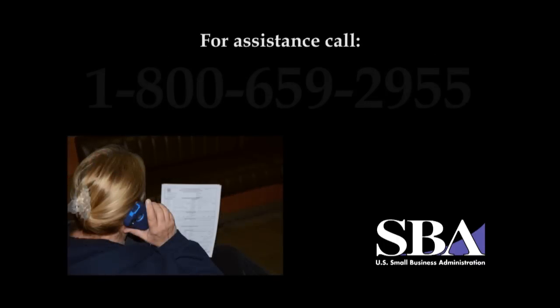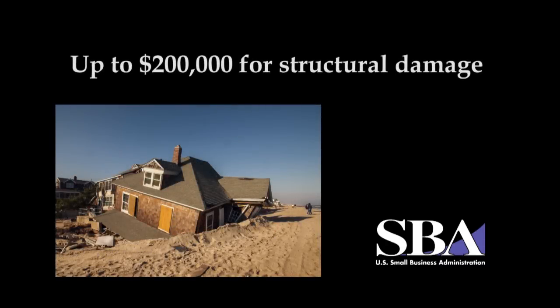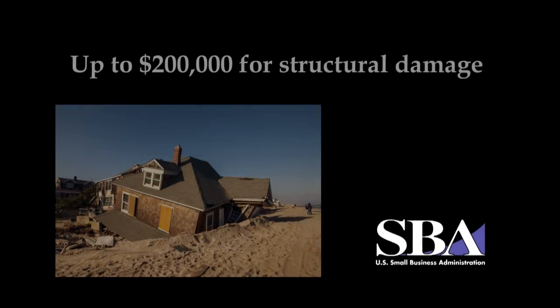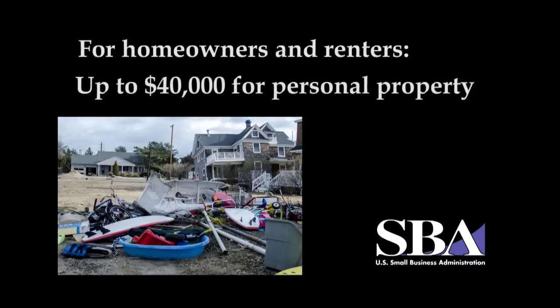If you have any questions or need additional assistance, please call SBA's Customer Service Center at 1-800-659-2955. You can qualify for up to $200,000 for structural damage. For personal property — for homeowners as well as renters — you are eligible for up to $40,000.